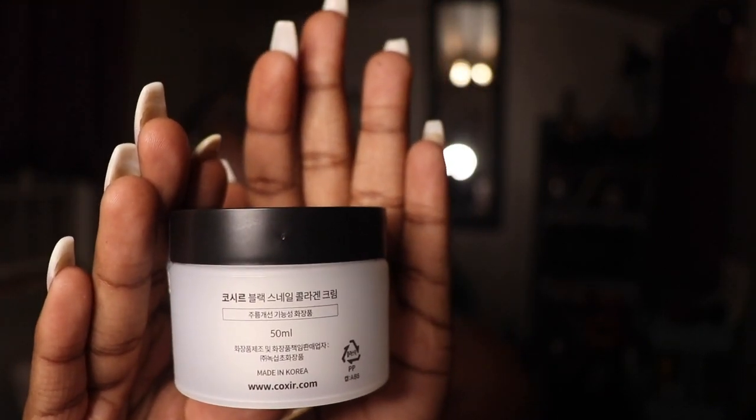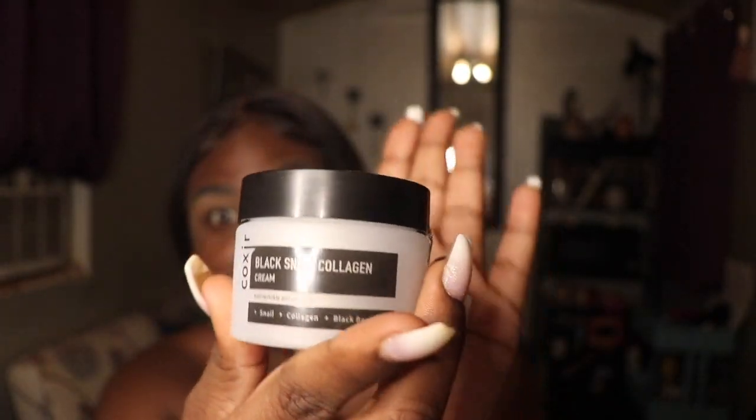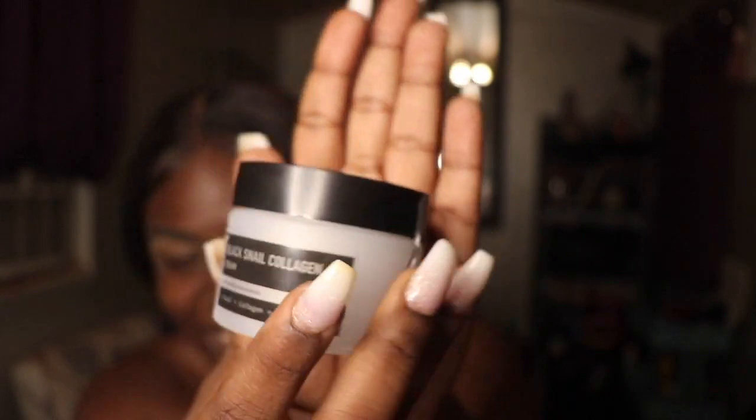As you can see, it's only got Korean letters on the back. Here's the front. It's called CosRx Black Snail Collagen Cream — anti-wrinkle and nourish. So, snail, collagen, and black bean.